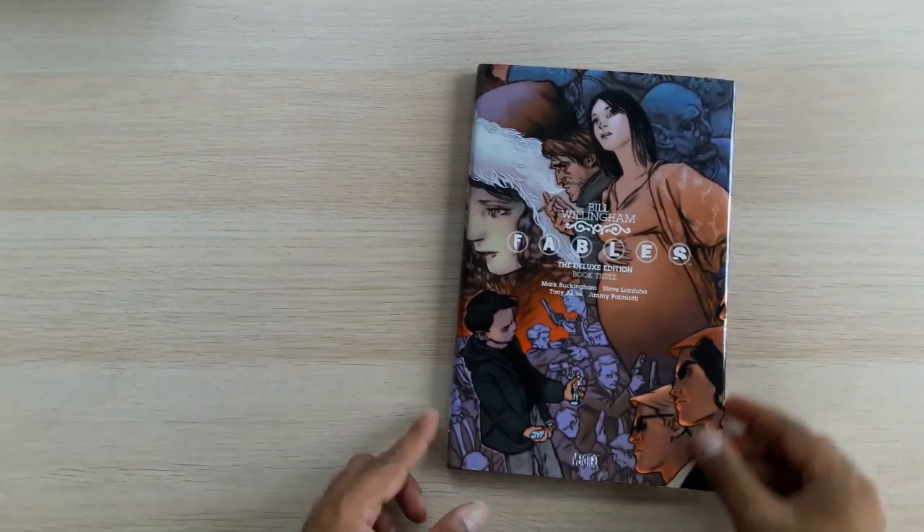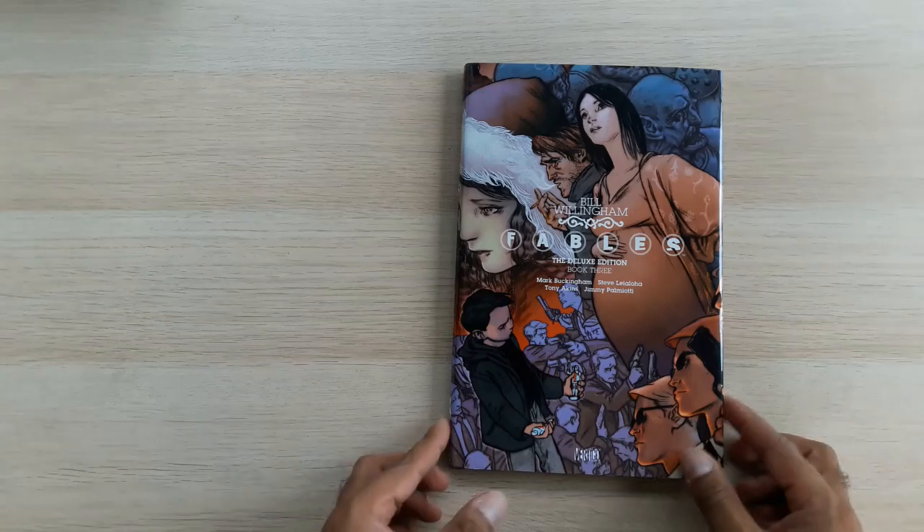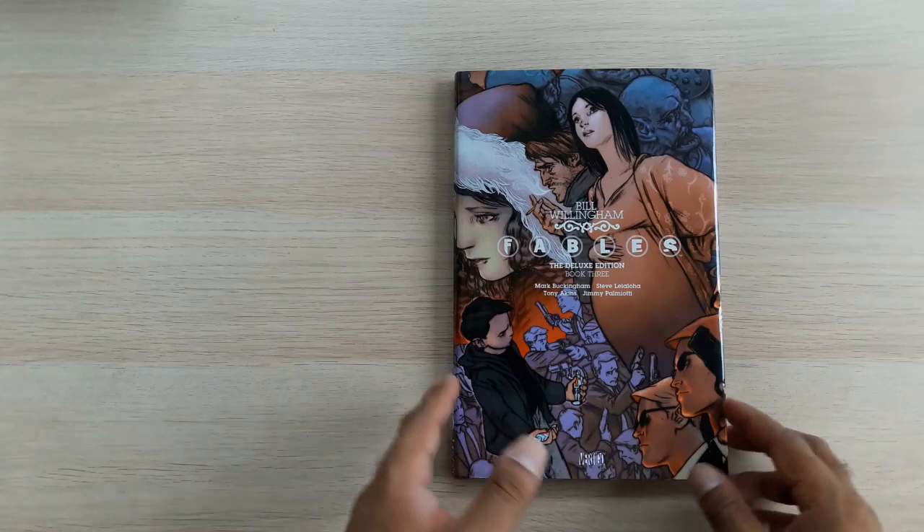Hello YouTube, this is Thomas Judge back once again. We have another Fables Deluxe Edition hardcover for my series 'Till the Fabled End,' in which I will be going through every single Fables Deluxe Edition and more besides.